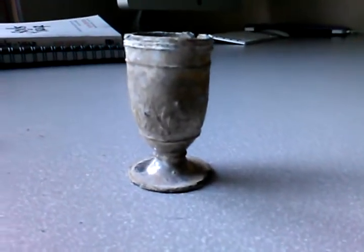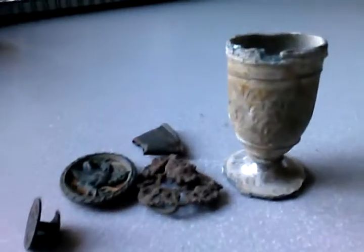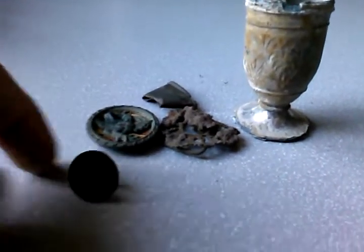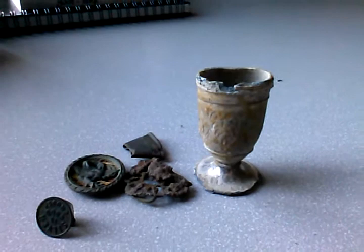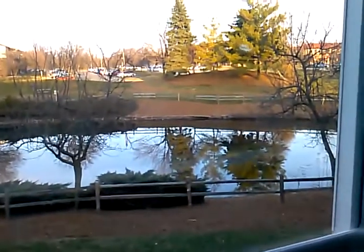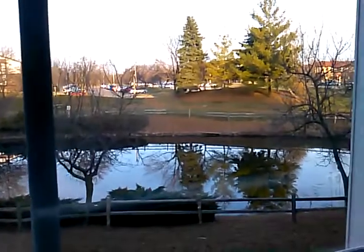I can't wait to go see what else I can find at this site. Those are just a couple of the items I found out there at that hunt, and I will be back quite a few times this summer. The snow's gone in Michigan and I can't wait to get out and do some more hunting. Everybody take care, keep your coil to the soil, and I'll keep you posted on what else we find this summer. We will see you guys later.